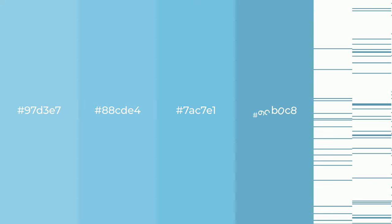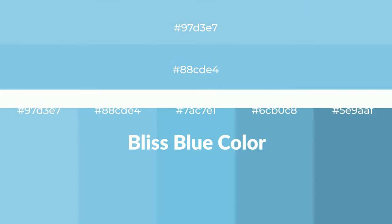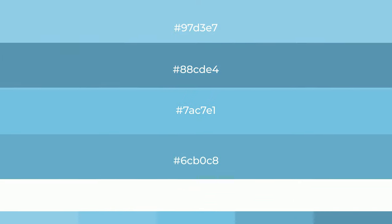Shades of Bliss Blue color with blue hue for your next project. To generate tints of a color, we add white to the color, and tints create light and exquisite emotions.